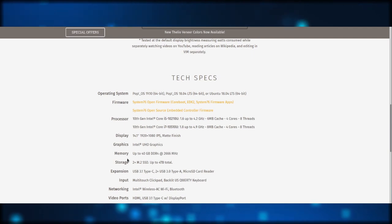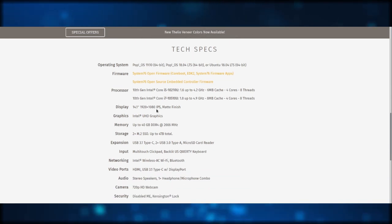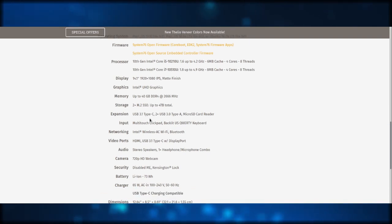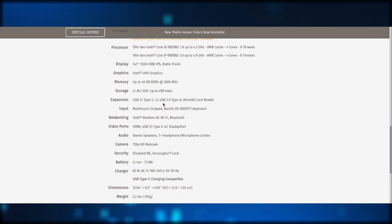To go through the specs — it's pretty good. You get either an i5 or an i7, quad core, a nice 1080p display, Intel UHD graphics, up to 40 gigabytes of RAM — why you would need that much in a laptop, I don't know, but it's there. You can have up to two M.2 SSDs, up to four terabytes. There's USB Type-C, and this computer will be able to charge through USB Type-C, which is very convenient — you can take one charger and charge your phone, your laptop, your Switch if you have one, all through one charger. And it still has traditional USB Type-A.